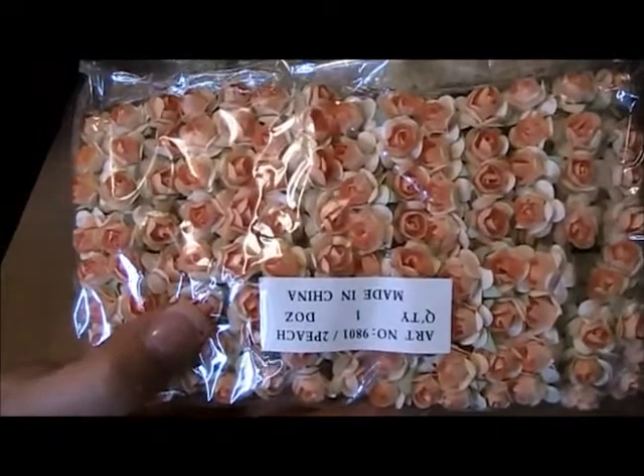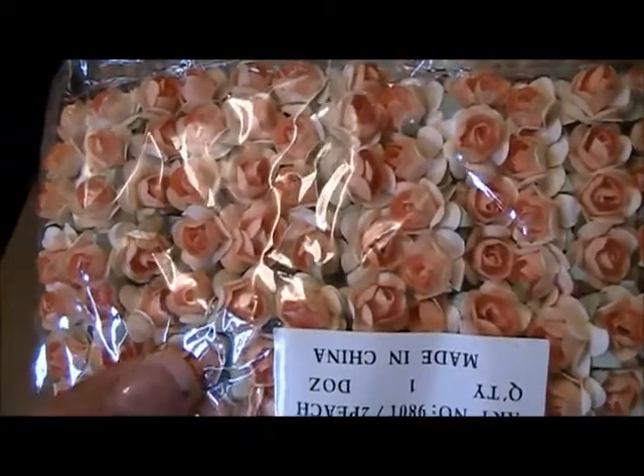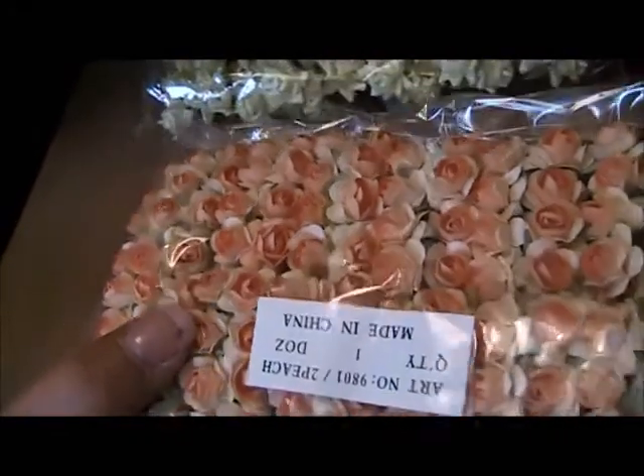I also got some two-tone mini peach flowers — they're like little mini roses, just tiny little peach two-tone ones, and these are really, really pretty.